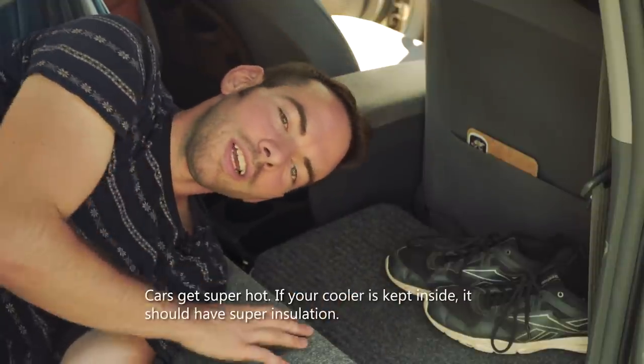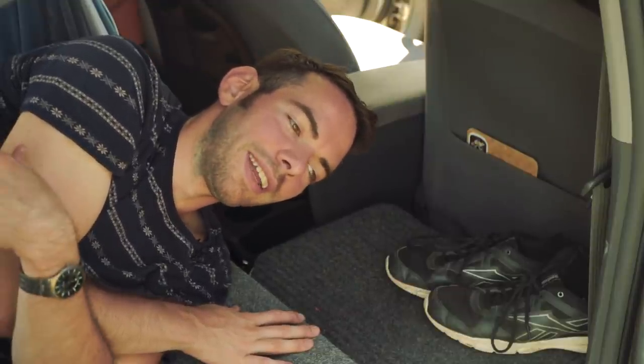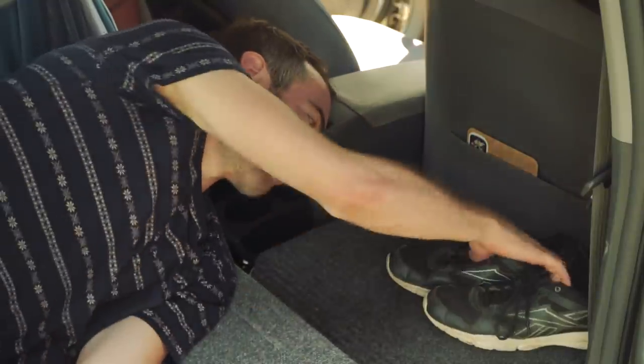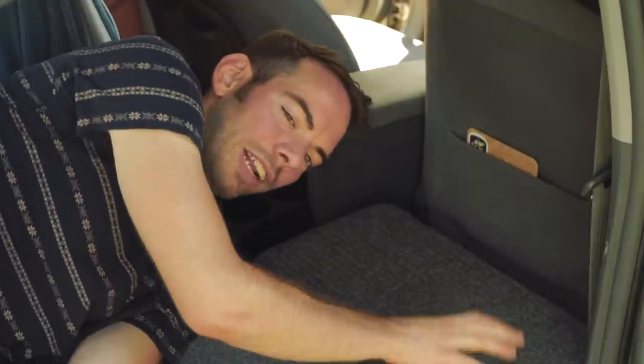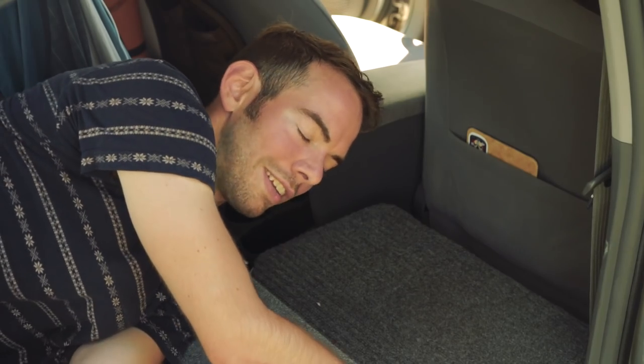Right behind the passenger seat is one of those high-efficiency, overpriced coolers, which can save money in the long run if I can buy a block of ice one day and still have cold drinks four days later. On top of the cooler I have a doormat so I can put my shoes there when I get inside — it's just velcroed on.